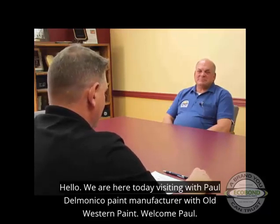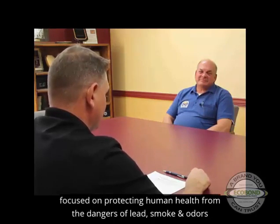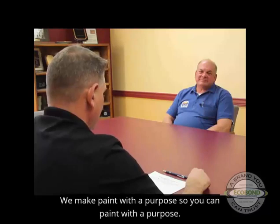Hello, we are here today visiting with Paul Delmonico, paint manufacturer with Old Western Paint. Welcome Paul. Thank you for having me. Today we're going to be discussing EcoBond Paint, which is a premier provider of environmental paint products focused on protecting human health from the dangers of lead, smoke and odors. We make paint with a purpose so you can paint with a purpose.